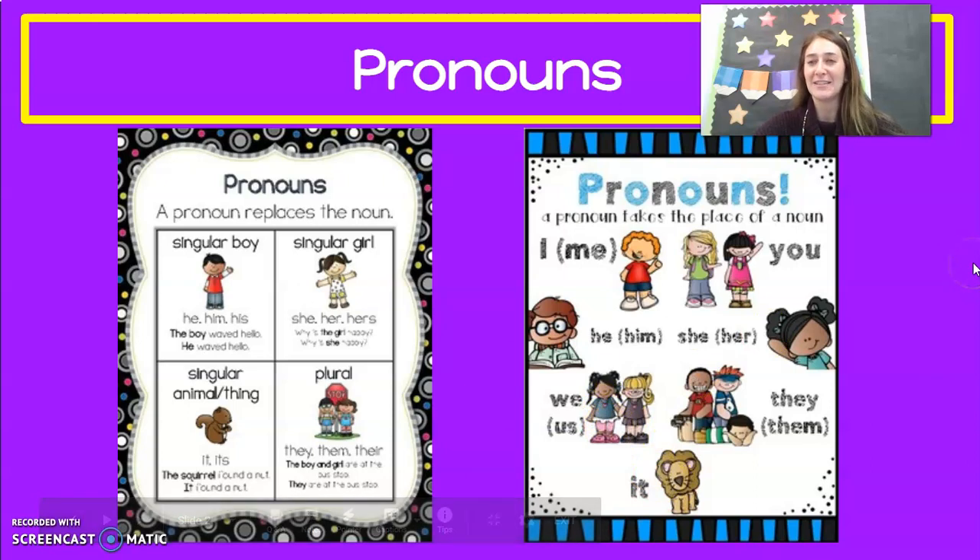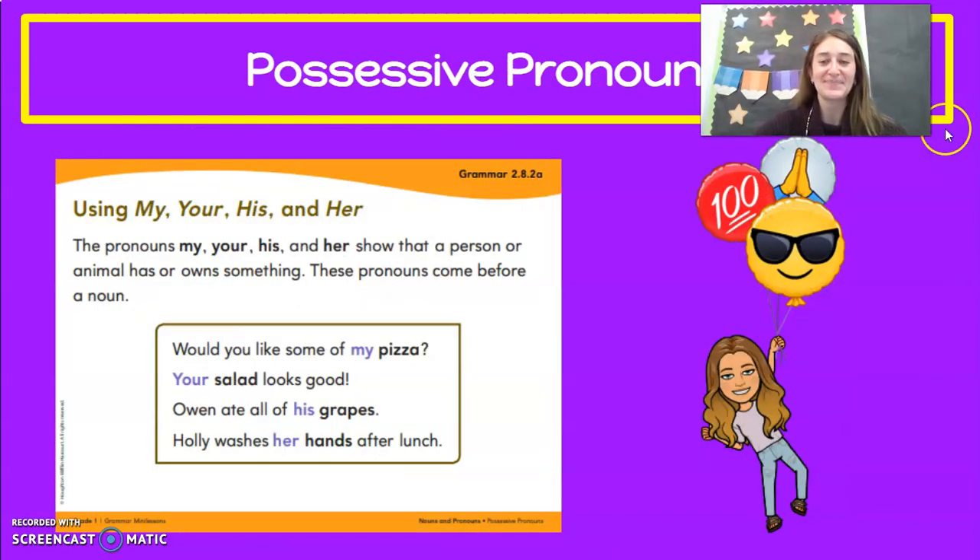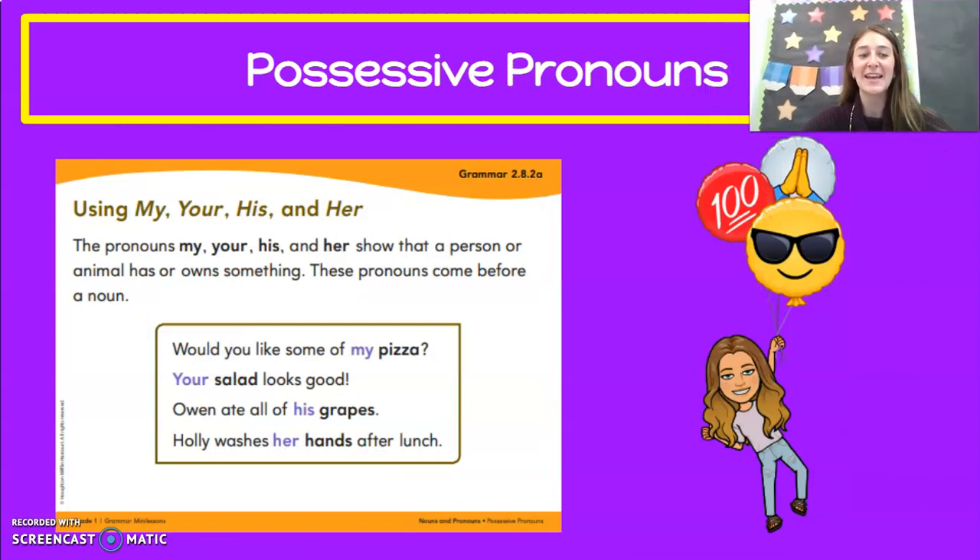I know you guys know this already. So we reviewed yesterday the possessive pronouns. The pronouns my, your, his, and her show that a person or animal has or owns something.